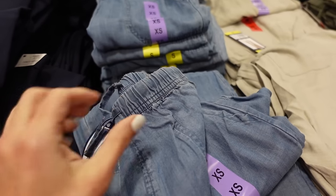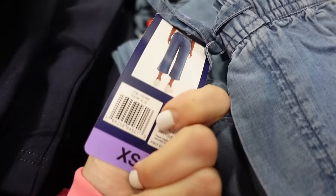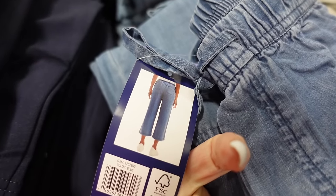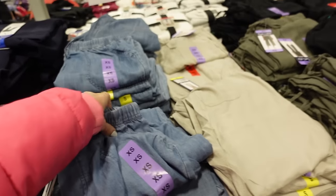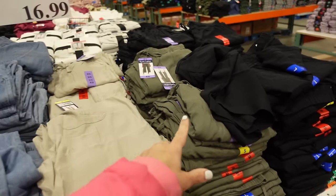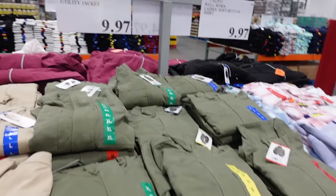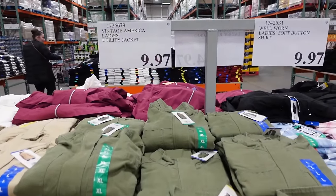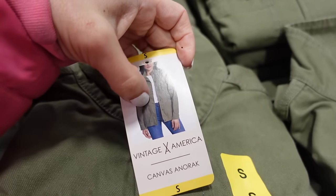The Splendid wide leg crop pants are $14.91. These have an elastic waistband with a drawstring, side pocket, straight through the leg with good coverage in the back. They come in chambray, khaki, olive, and black, and they're $16.99.